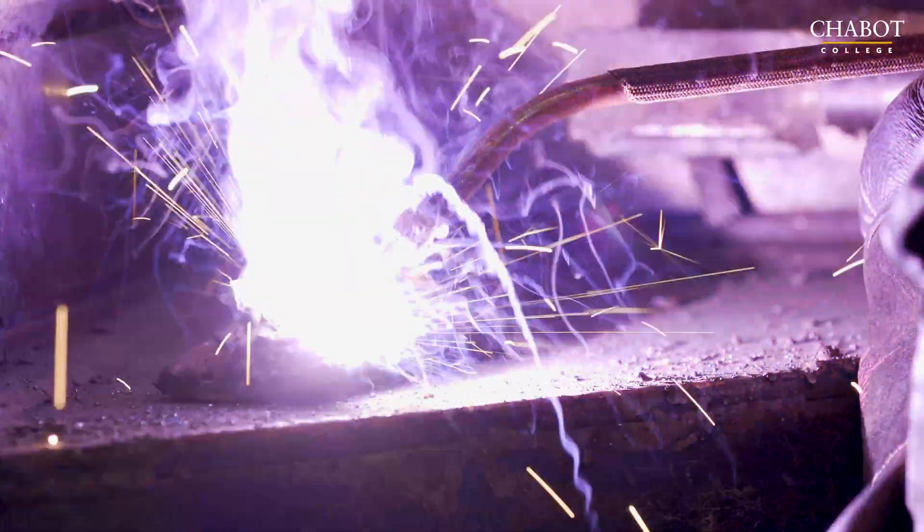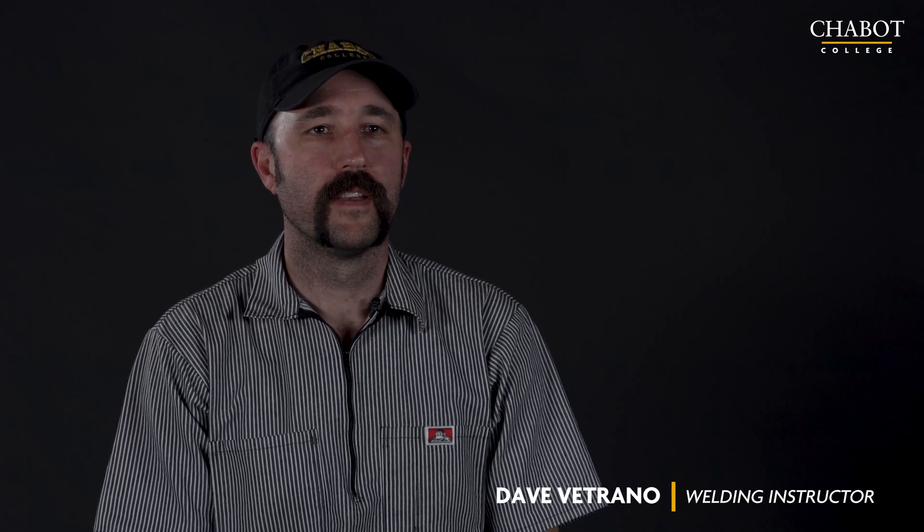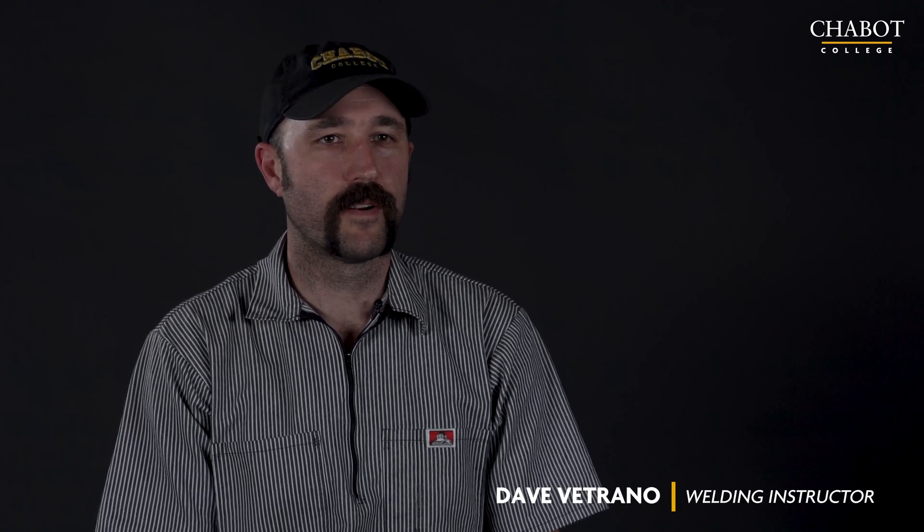We teach all the common manual processes here. We have shielded metal arc welding, flux core arc welding, gas tungsten arc welding, gas metal arc welding, plasma arc cutting, and oxy-acetylene cutting.